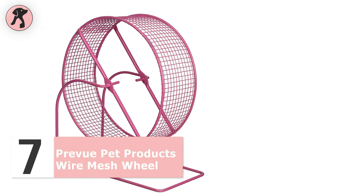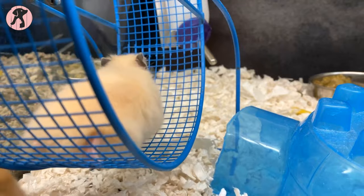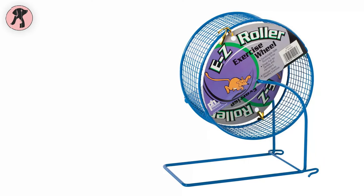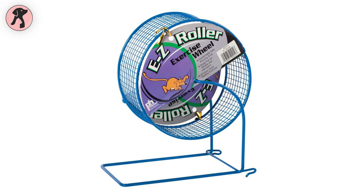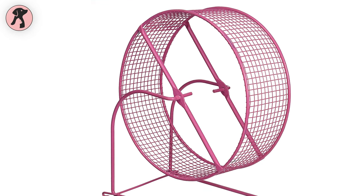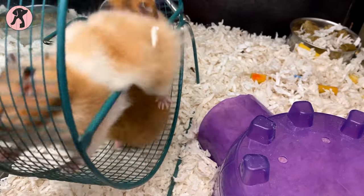Our first pick is this Preview Pet Products wire mesh wheel, designed to protect your hamster's tail or soft paws from any accident. Made with steel mesh material, this wheel is long-lasting and sturdy enough to provide your hamster with proper exercise inside or outside the cage. With this wire mesh design, your hamster pet's feet and tails won't get tangled while running in it, so you can keep your friend playing with it without any tension. Its 8-inch wheel diameter is perfect for little hamsters or other rodents, and you can also hang the wheel on the mesh cage so your little hammy can have some fun within your sight.